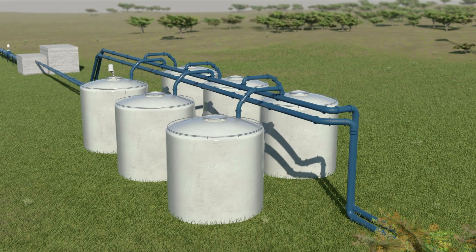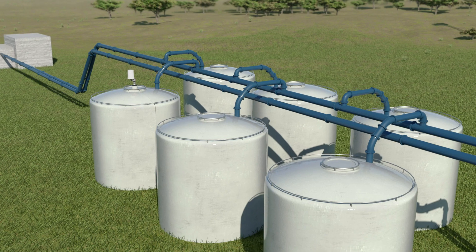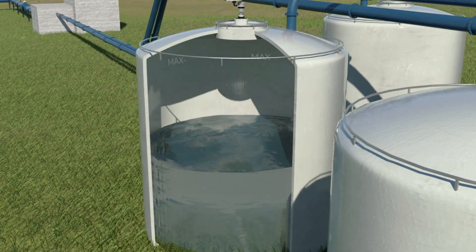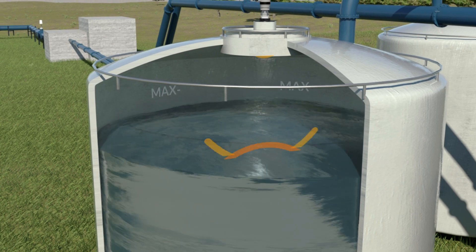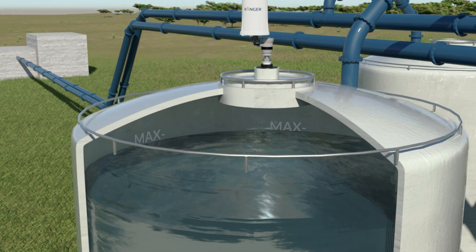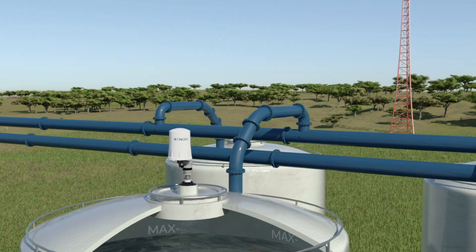Imagine a tank in an isolated area that contains a critical material you depend on for a production process. Normally, monitoring tank levels from a remote location can be costly and time-consuming to implement. With the Ranger, that is no longer the case. It can be quickly deployed by attaching it to a level transmitter.